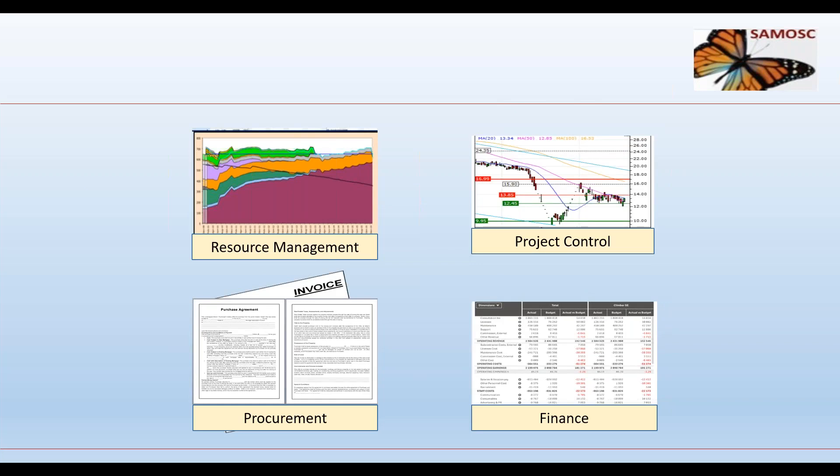Other non-ship information used in the shipyard includes resource management covering people, equipment, buildings, and workspaces; project control; procurement with contracts and invoices; and finance with cost control and payroll. Once again, this is not product data and should not be in the product breakdown structure.